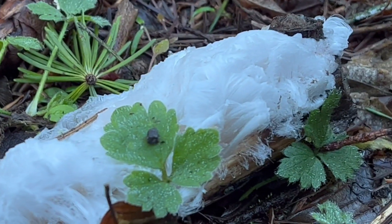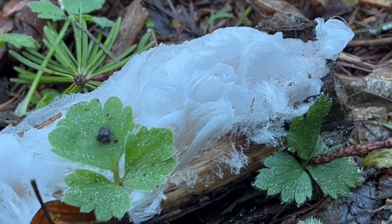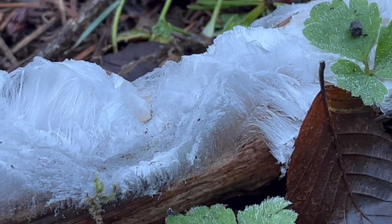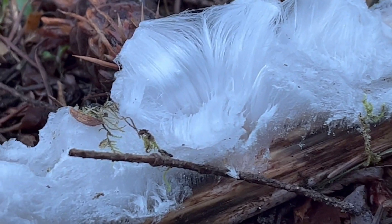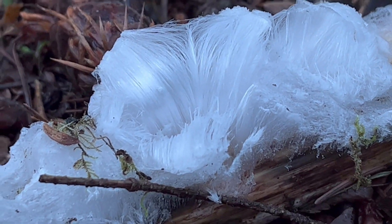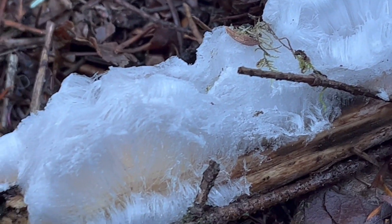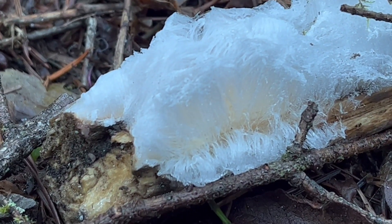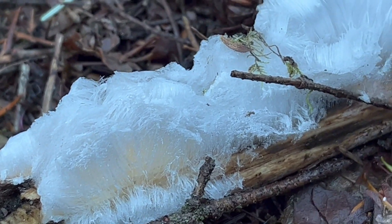In analyzing this, researchers have looked at the meltwater from this hair ice to try to analyze what chemical components might be responsible for this very unique hair-like structure. What they've found is that the meltwater will often contain tannins or lignins from the actual wood that it's growing from. And again, you're going to see this from hardwoods.